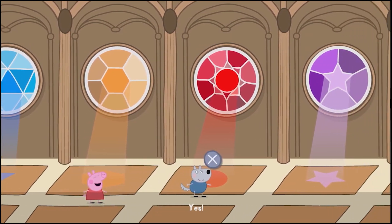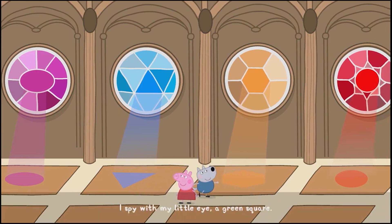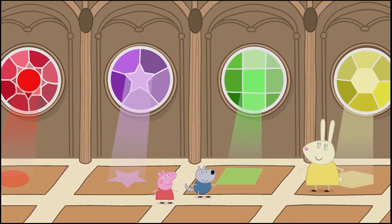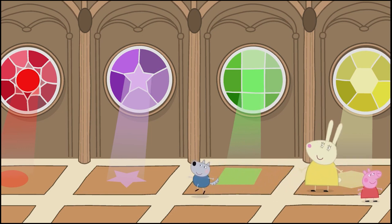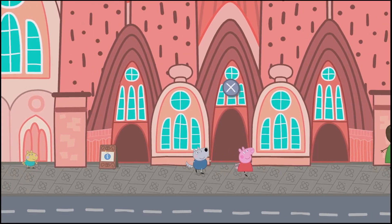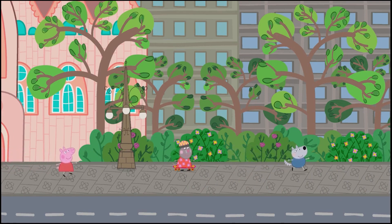I spy with my little eye a blue... You've found all the shapes! Thank you.